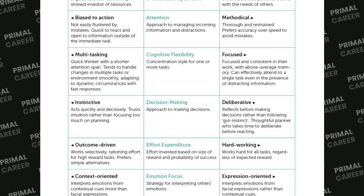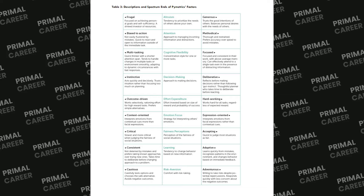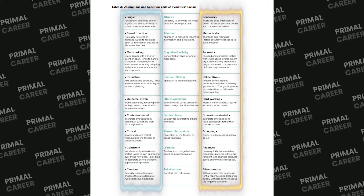Those skills are: altruism, attention, cognitive flexibility, decision making, effort expenditure, emotion focus, fairness, perceptions, learning, and risk aversion. Your performance in the games will show where you fall on the spectrum for each skill. Based on the role you're applying to, they might look at specific skills more than others.